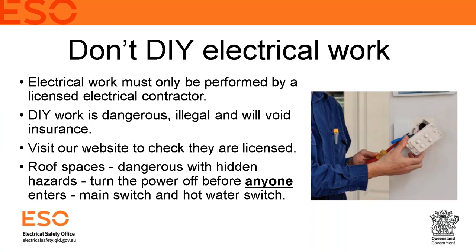Roof spaces are very dangerous areas that people don't consider enough. Always turn the power off before anyone enters a roof space. There are many hidden dangers — exposed cables, old cables, and rodents can chew through wiring. Remember to turn off both the main switch and the hot water switch, as they are usually on separate tariff feeds. Also, incoming mains power lines entering through the roof are always live and cannot be turned off with the main switch.